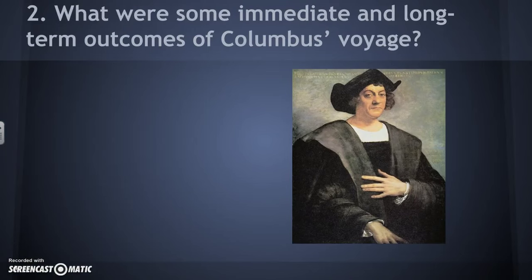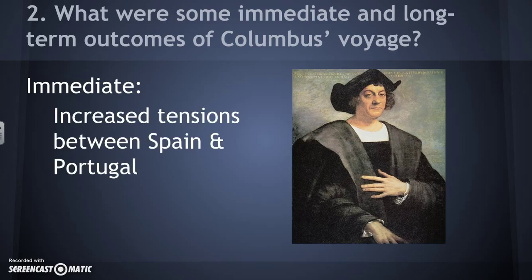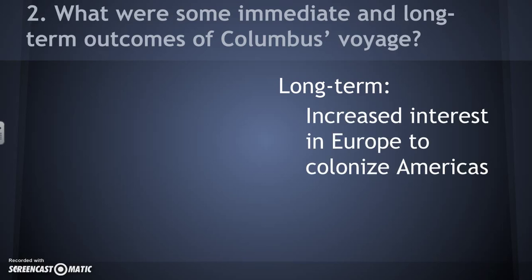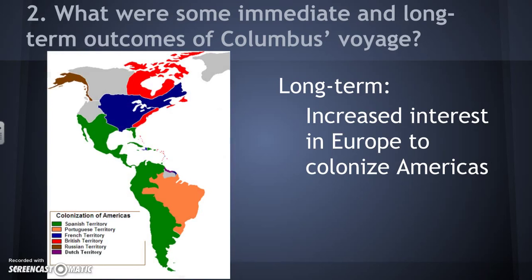Another question is: after Columbus, with the sponsorship of Spain, sailed to the Americas, what were some immediate and long-term outcomes of his voyage? An immediate outcome was increased tensions between Spain and Portugal, because both countries wanted land in the Americas and were now in competition to gain those lands and access those riches. A long-term consequence was increased European interest in colonizing the Americas — people wanted to get rich, spread Christianity, and gain fame for their countries.